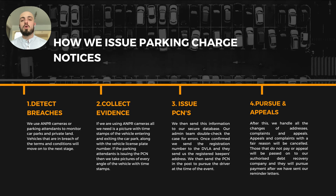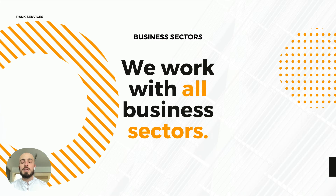We then collect the evidence — we get pictures of the vehicles with time stamps and put all this data together. Third, we issue the PCNs — we send all of the data to our secure database and contact the DVLA with the vehicle registration to request the keeper details. We then send a parking charge notice in the post to the registered keeper. Lastly, we pursue the PCN and take care of appeals — we manage them accordingly and fairly. After that, if the parking charge still isn't paid, we pass it over to our debt recovery agency.